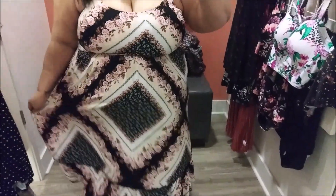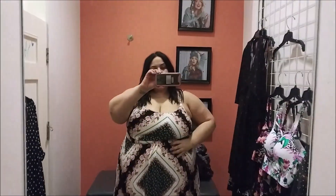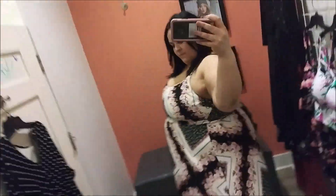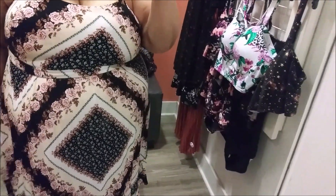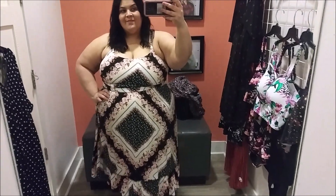This next dress — I thought it was beautiful, but I'm not feeling the style on me as much. It has a different type of waist that I'm not sure how to explain, and I wasn't 100% loving the pattern. It's another midi dress, kind of a high-low style, and it just didn't properly work on me, though I can't exactly pinpoint why. It is a cute dress for spring, so it's an option if you're interested — I'll link it down below.